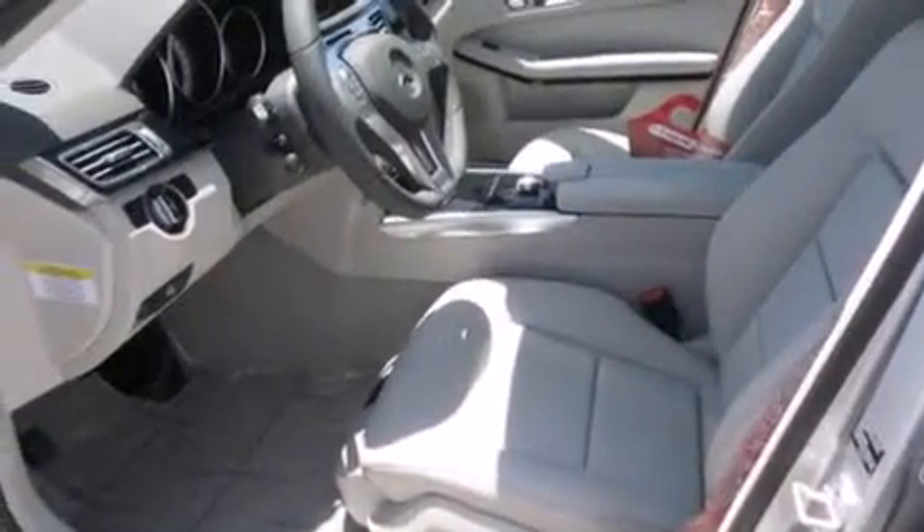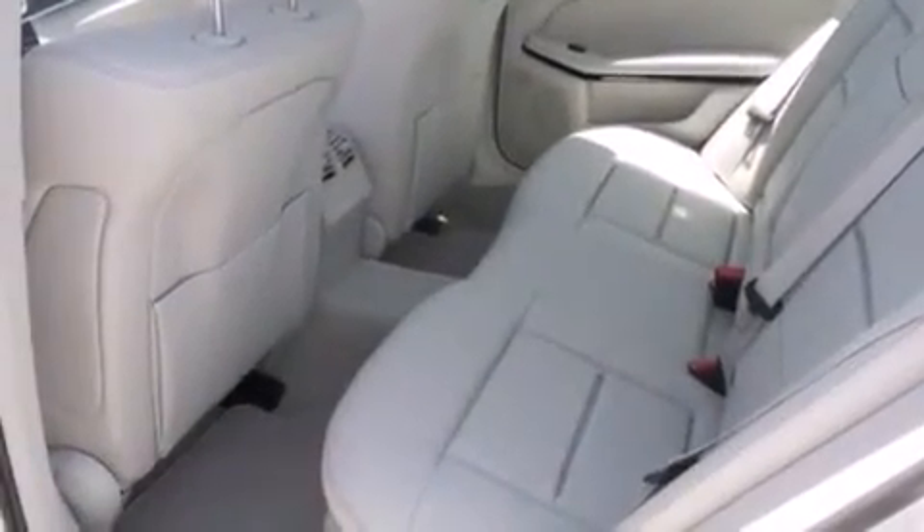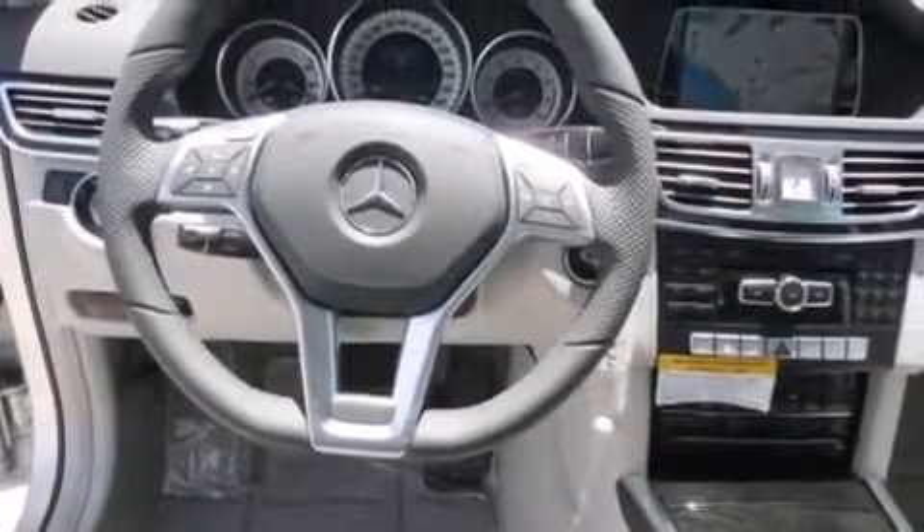The heated seats can warm you up in seconds, keeping you and your passengers comfortable the whole trip. The following features are also included: a steering wheel with memory settings, air conditioning with automatic climate control, and cruise control.